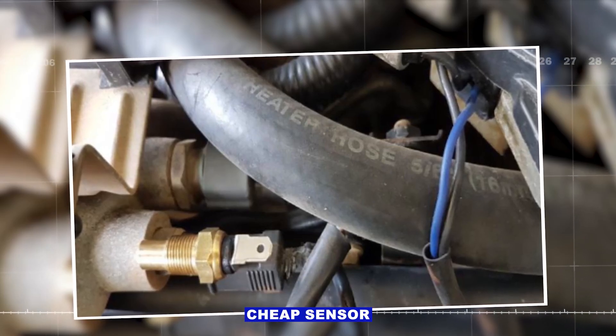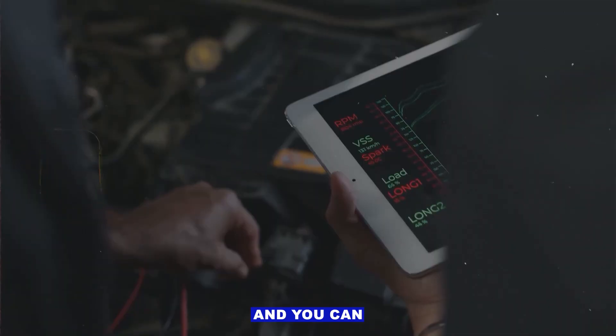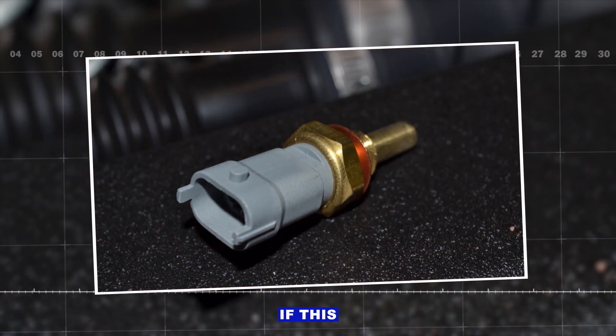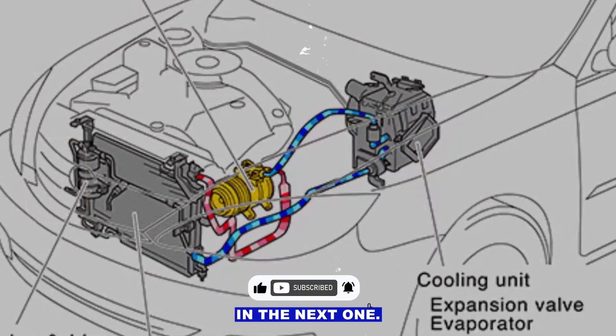A lot of the time it's just a cheap sensor or corroded connector. Do these checks in order and you can usually nail it without too much hassle. If this helped you out, hit like, subscribe, and I'll see you in the next one.